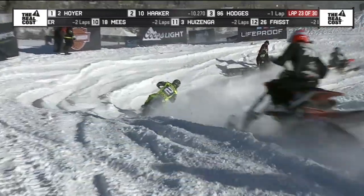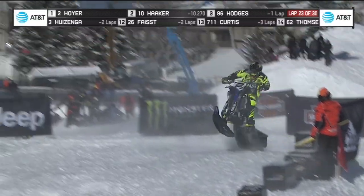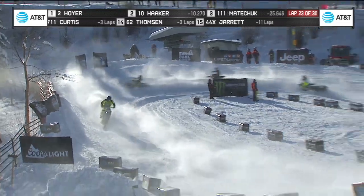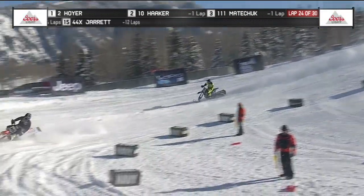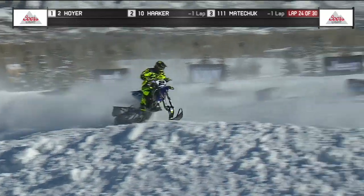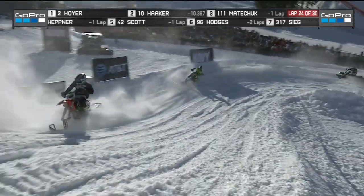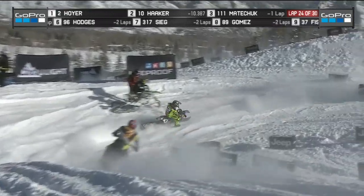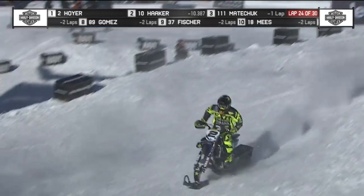Yellow flag — got a rider. That's Axel Hodges — he is now down. Haker has gone to second position, and Haker is a long way back from Hoyer. It would take a big mistake from Hoyer as we're six laps from the checkered flag and handing out a gold medal here at the first time ever Snow Bike Cross. Hodges has not been able to get his bike refired, so he's gone two laps down now to Hoyer — he will not be able to remount and charge back to podium position.